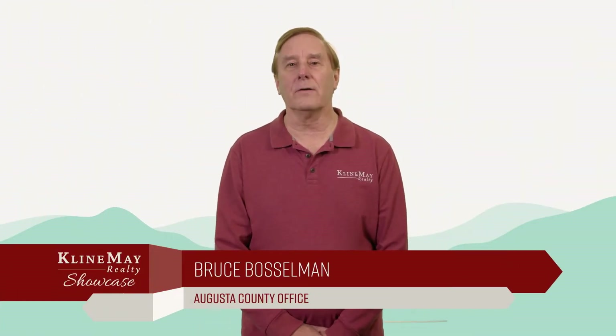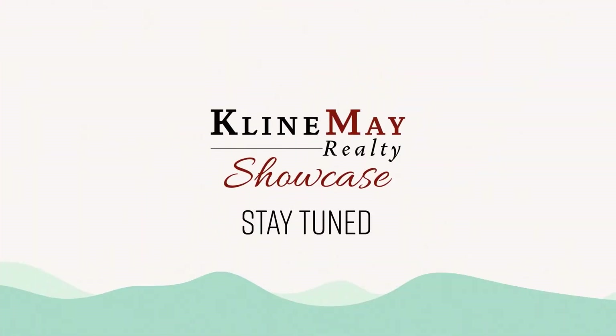Klein May is a member of Leading RE, also known as Leading Real Estate Companies of the World. Find out more right after this break.